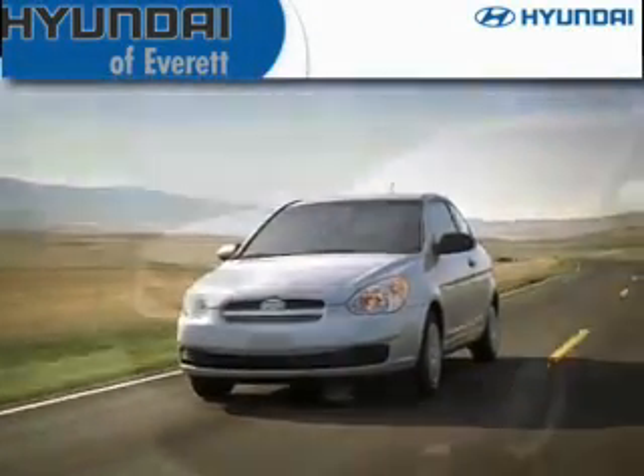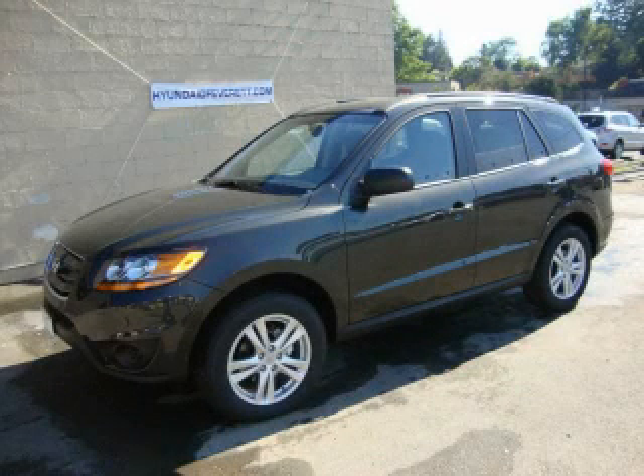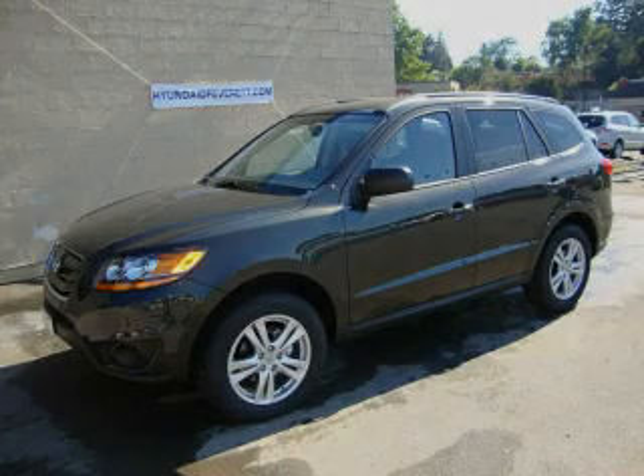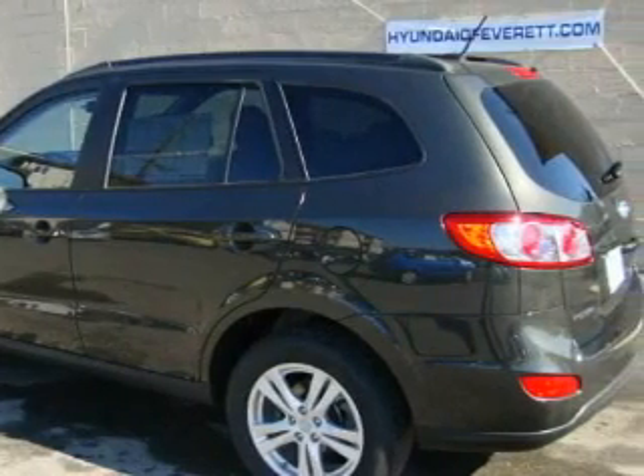Another fine vehicle offered by Hyundai of Everett. This is a brand new 2010 Hyundai Santa Fe — plenty of space for what you need. It features a 2.4 liter 4 cylinder engine and an automatic transmission.